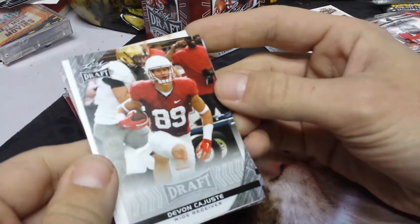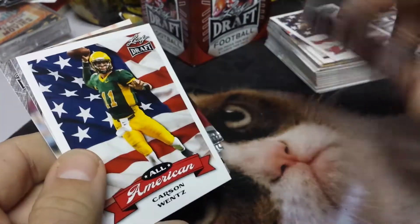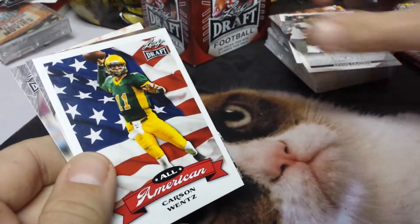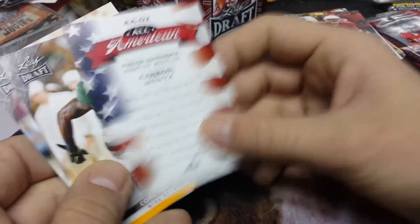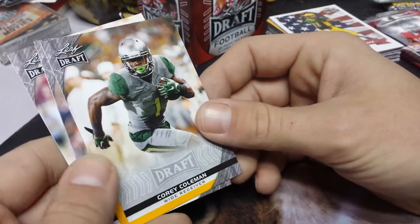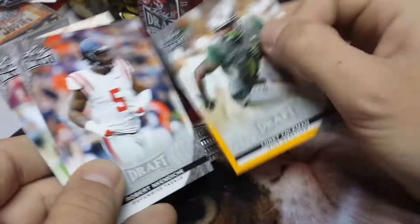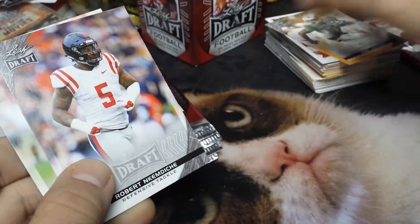Let's see. Devon Kajusty? Carson Wentz. It's going to be a good draft. The Rams just traded for the number one pick. Corey Coleman. Well, the number one pick's not Corey Coleman, but that was a card.